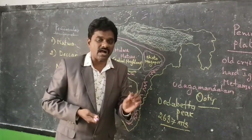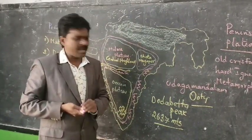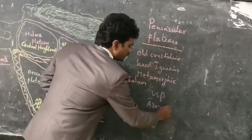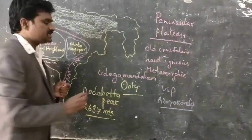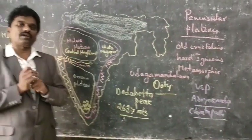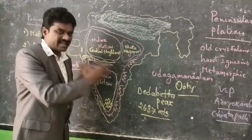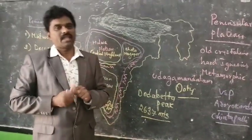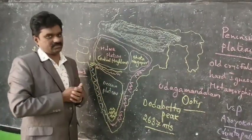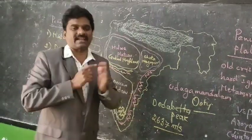The Eastern Ghats are not a continuous chain of mountains, unlike the Western Ghats. In the Eastern Ghats, a very important peak is Arma Konda, located in Visakhapatnam at Chintapalli. Arma Konda is the highest peak in the Eastern Ghats. In the Western Ghats, we find hills such as Annamalai hills, Palani hills, and Cardamom hills in Kerala.